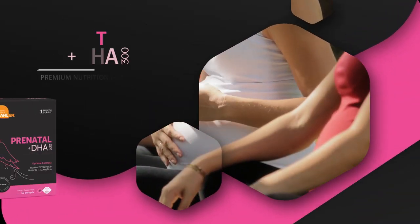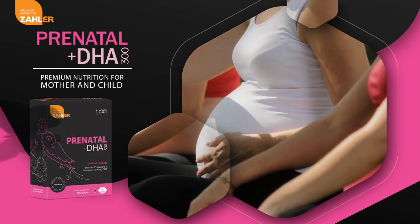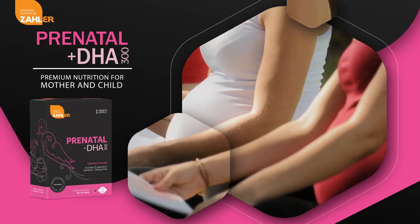Zoller's Prenatal Plus DHA-300 is a balanced and synergistic formula in an easy-to-swallow soft gel, packed with nutrients required by the expectant mother and developing baby.